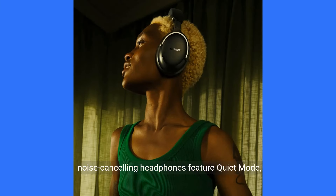World-class noise cancellation — these noise-canceling headphones feature Quiet Mode, Aware Mode, and Immersion Mode, which combines full noise cancellation and Bose immersive audio.